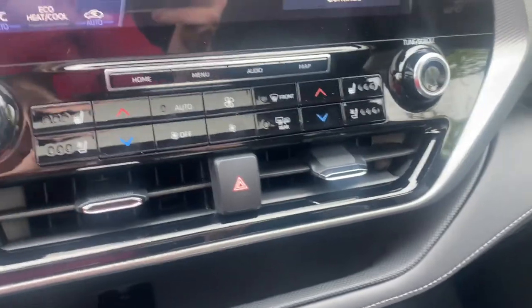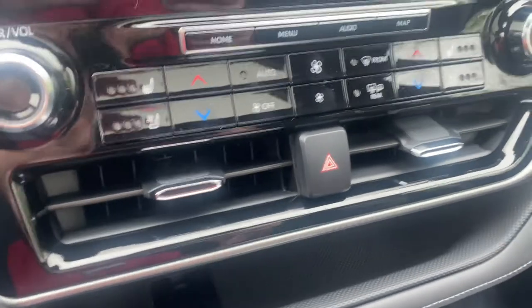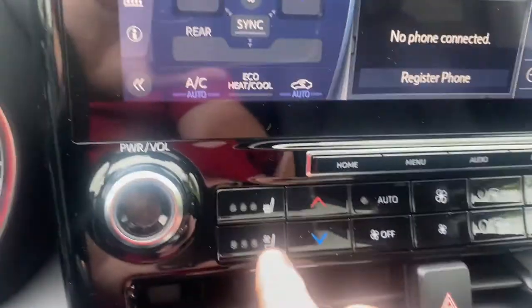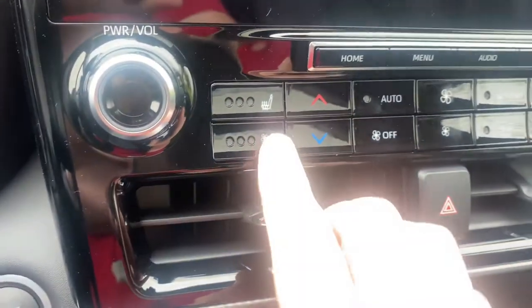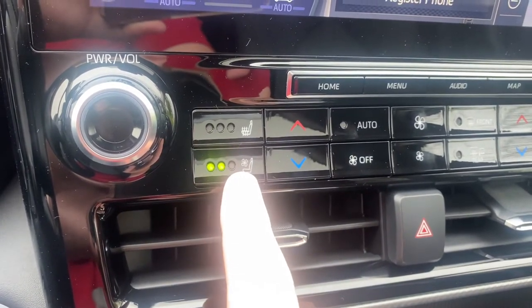In this particular vehicle you are going to have both heated and cooled seats. To activate the cooled seats, you will press the button that has the fan above the seat. The first time you hit it, it's on its highest level; the second time is medium level; and the third time is the lowest level.